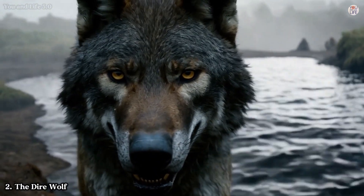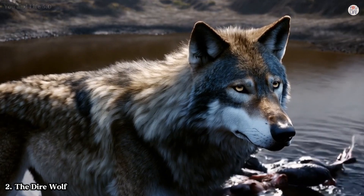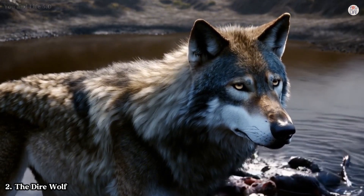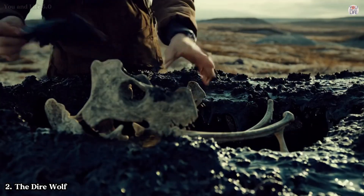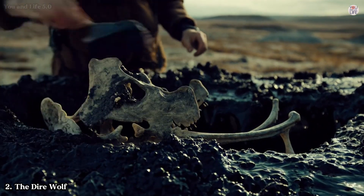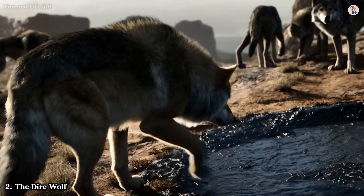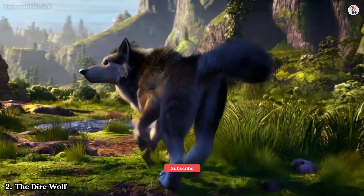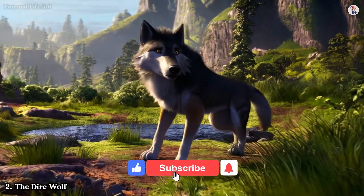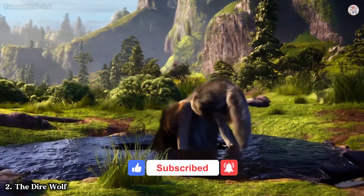These injuries hint at a harsh and competitive life where every meal was hard earned. One of the most intriguing aspects of dire wolves is their social structure. Fossil evidence suggests they hunted in packs, much like modern wolves. Imagine a pack of these fearsome creatures surrounding a trapped mammoth or bison, their howls echoing across the plains — a vivid, spine-chilling image that brings their world to life.